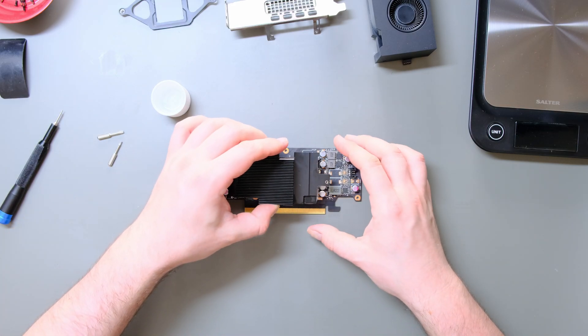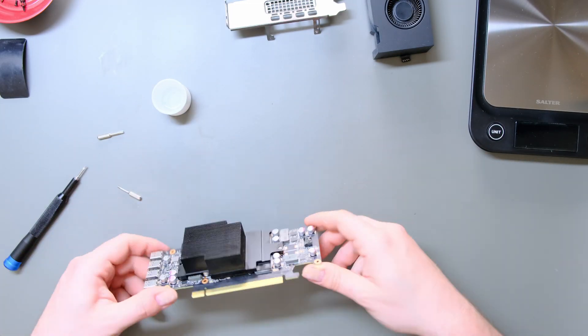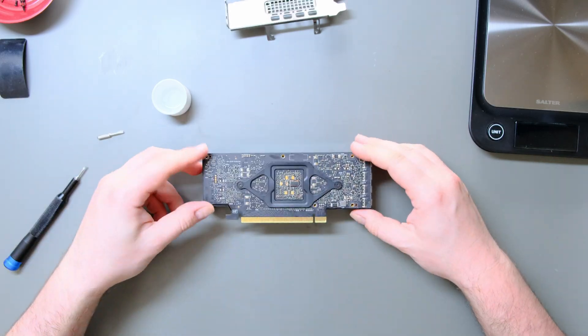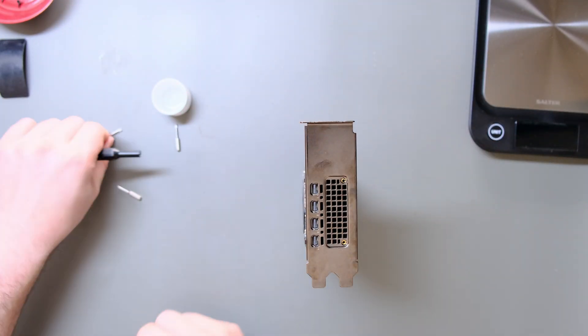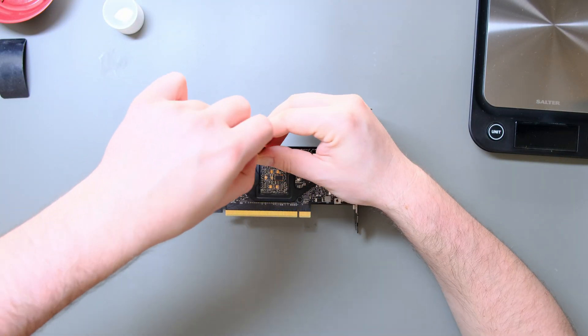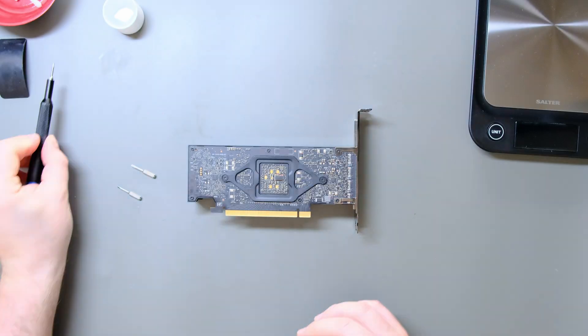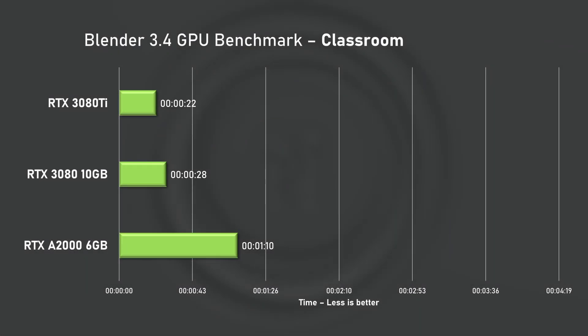Time to assemble the card and move on to some benchmarking. Let's start with Blender's GPU render of the classroom. The A2000 took 1 minute and 10 seconds to finish the render. I only have the 3080 and 3080 Ti's results on hand, but more GPUs will be added soon.